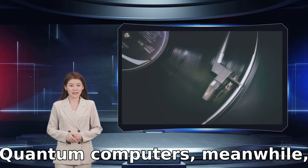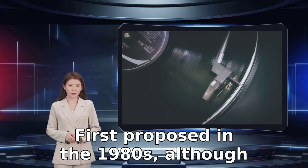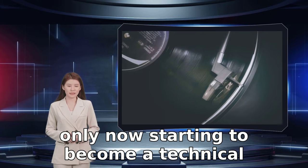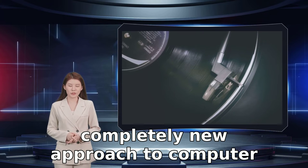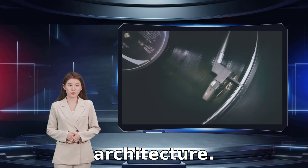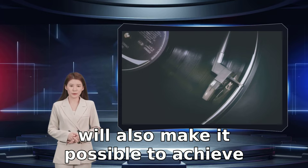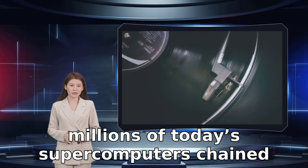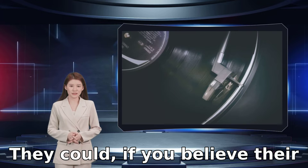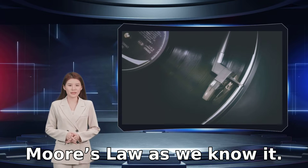Quantum computers, meanwhile, represent the next big thing in computing. First proposed in the 1980s, although only now starting to become a technical reality, quantum computing refers to a completely new approach to computer architecture. It will not only be far more powerful than existing classical computers, but will also make it possible to achieve things that would be impossible even with millions of today's supercomputers chained together. They could, if you believe their proponents, be the answer to the inevitable end of Moore's law as we know it.